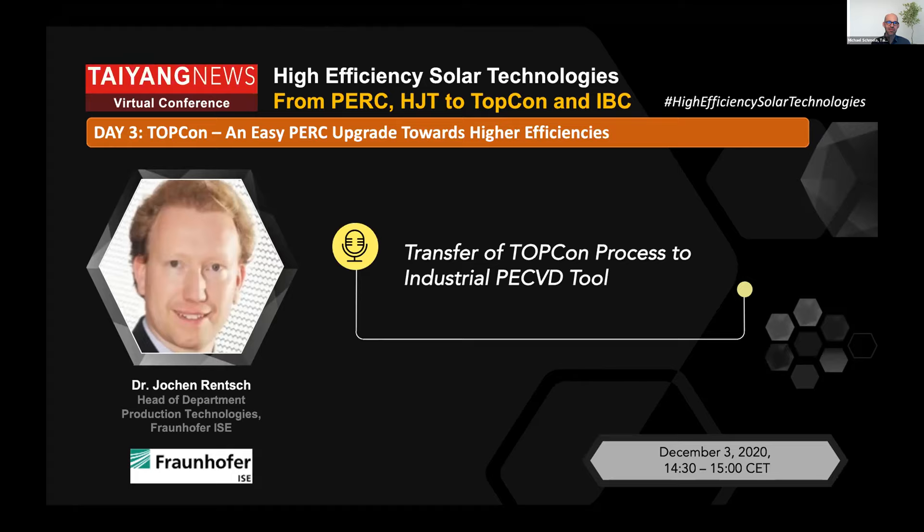For TopCon, they really played a special role because everyone working on passivated technology or passivated contacts actually learned the name from the technology developed at Fraunhofer ISES. We are happy to have with us Jochen Rensch, who is the head of department of production technologies at Fraunhofer ISES, heading a team working in production technologies for crystalline silicon solar cells with special focus on wet and plasma technology, as well as passivated industrial solar cell structures. Jochen has supervised numerous PhD and master theses and over 80 publications in the field of crystalline silicon PV. We are happy to have Jochen talk about transfer of TopCon processes to industrial PE-CVD tools. Welcome.